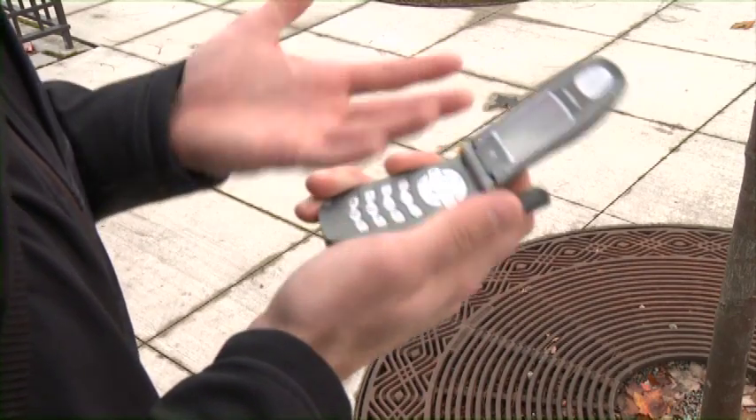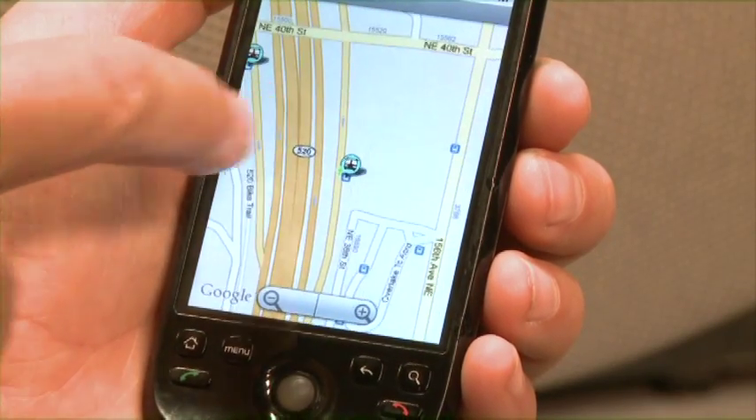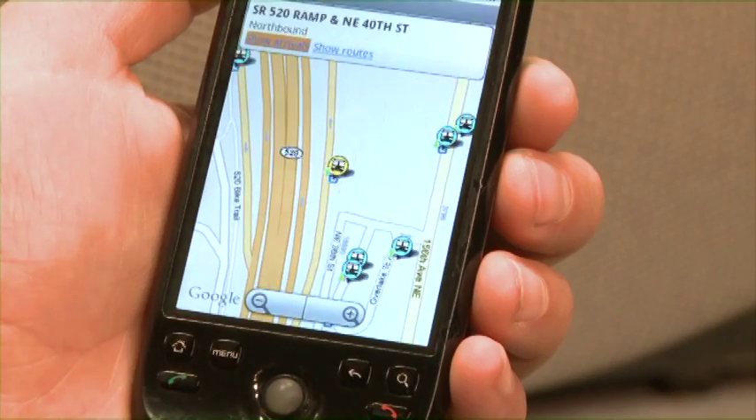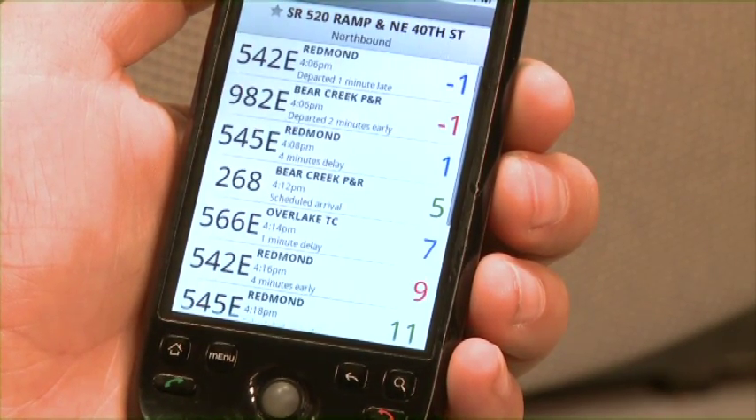If you have an Android, Windows Phone 7, or an iPhone, you can use the OneBusAway app, which displays transit stops on an interactive map. Selecting a stop provides you with the same real-time transit information in an easy-to-use tool.